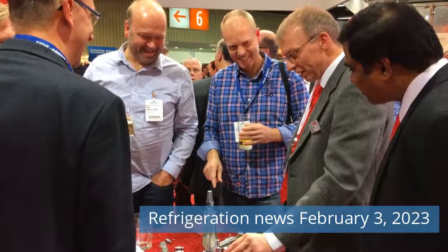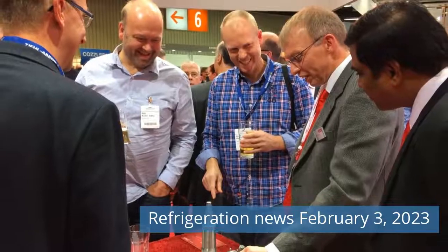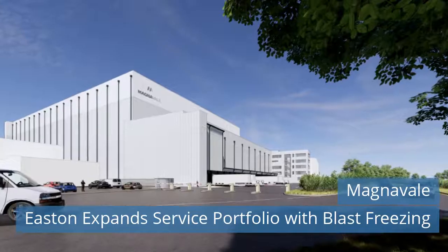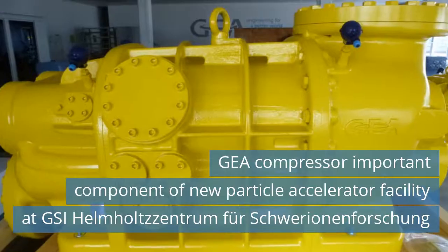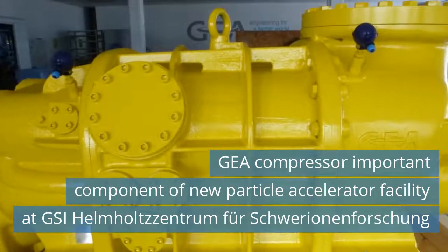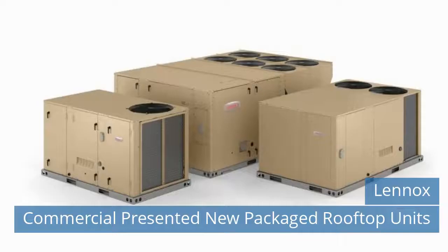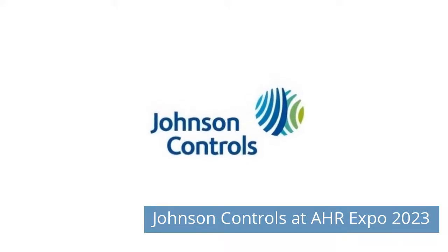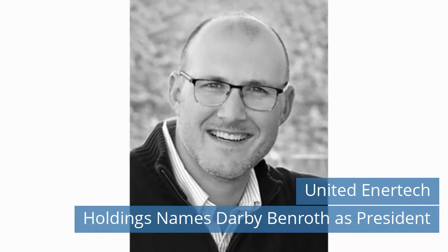Greetings Friend! Watch Refrigeration News for Friday, February 3, 2023 on our channel. Tefcold presented the new display freezer with adjustable shelves. Magnavale Easton expands service portfolio with blast freezing. HAYA Compressor important component of new particle accelerator facility at GSI Helmholtz. Bioref Report, Full Year 2022. Lennox Commercial presented new packaged rooftop units. Johnson Controls at AHR Expo 2023. United Intertech Holdings names Darby Benroth as President.